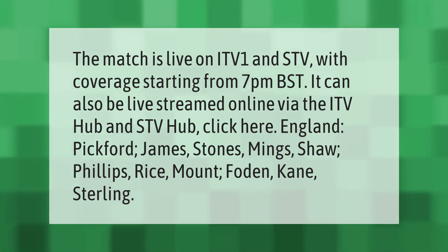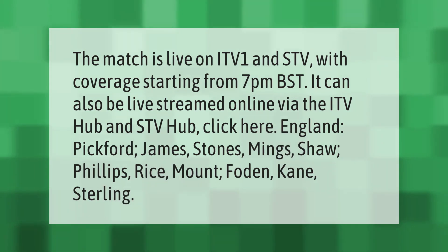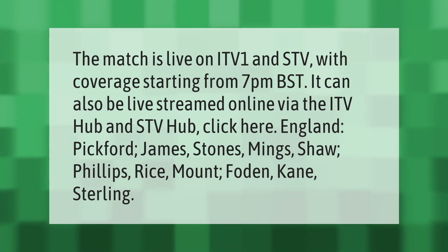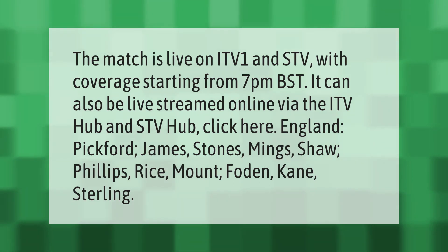The match is live on ITV1 and STV with coverage starting from 7pm British Summer Time. It can also be live streamed online via the ITV Hub and STV Hub. England lineup: Pickford, James, Stones, Mings, Shaw, Phillips, Rice, Mount, Foden, Kane, Sterling.